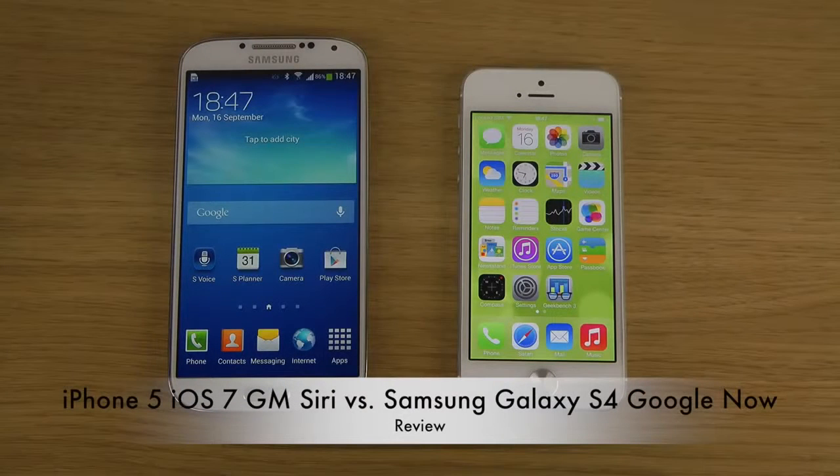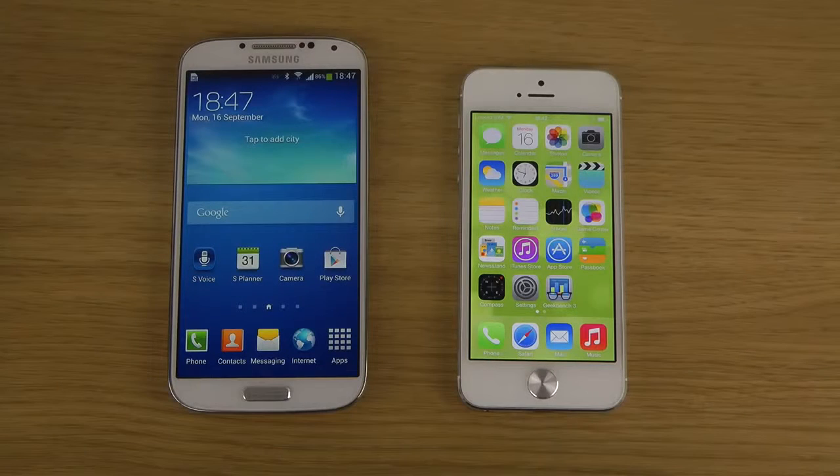Hey guys, so today I want to do a quick video comparing Apple's voice assistant Siri versus Google Now on my Galaxy S4. I did a video a few hours ago comparing Siri versus S-Voice, and S-Voice got pretty much destroyed. That video got like 140 plus likes and only 10 dislikes. But what about Google Now, which is Google's own voice assistant? That is actually pretty decent, so let's compare them.